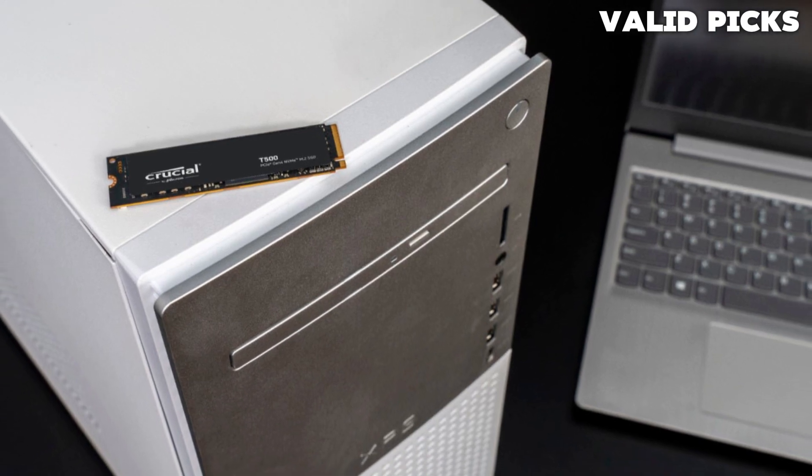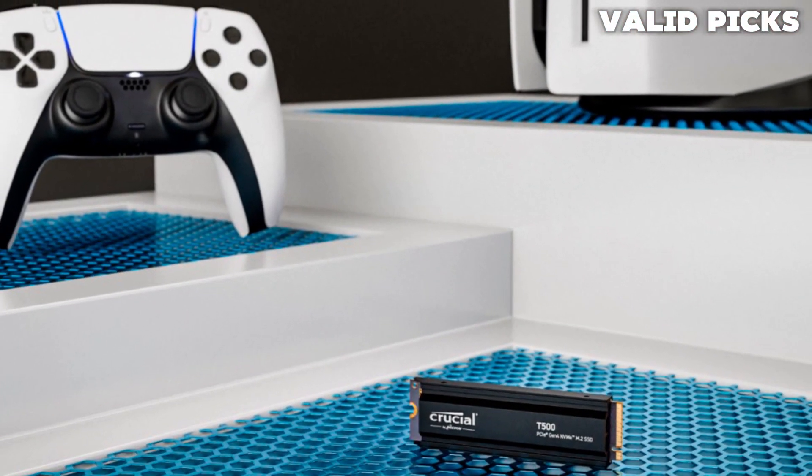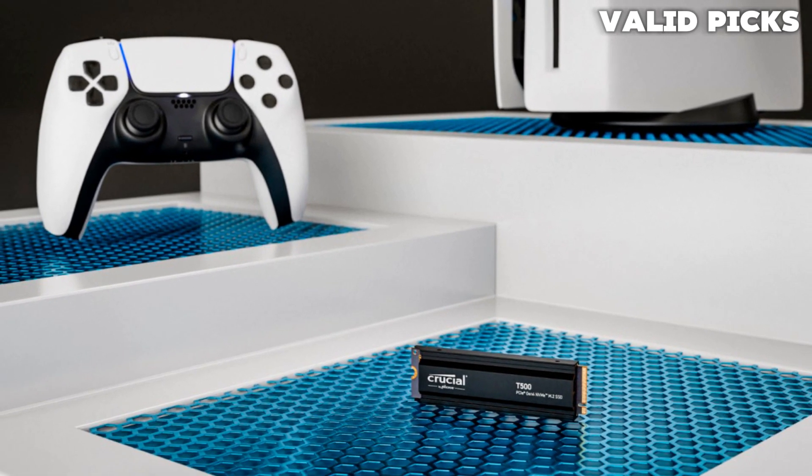Elevate your computing experience with the Crucial T500 SSD, and witness a new level of performance, responsiveness, and reliability for all your computing needs.